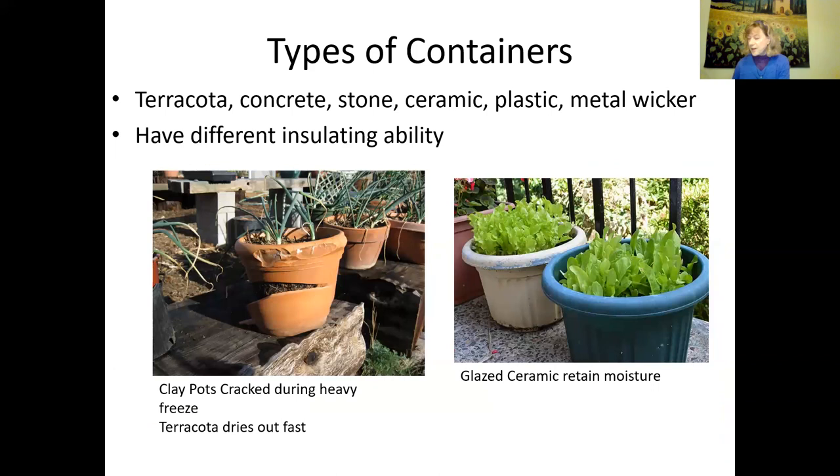Now let's talk about types of containers. Here are pictures of terracotta on the left. If you're in an area with heavy frost, they may crack in winter — this has happened to me. Terracotta clay also dries out really fast. But if you live in parts of the Bay Area without heavy freezes, clay is great for growing in winter and summer as long as you water enough. Glazed ceramic on the right can be very beautiful and will retain a lot more moisture because they're glazed.